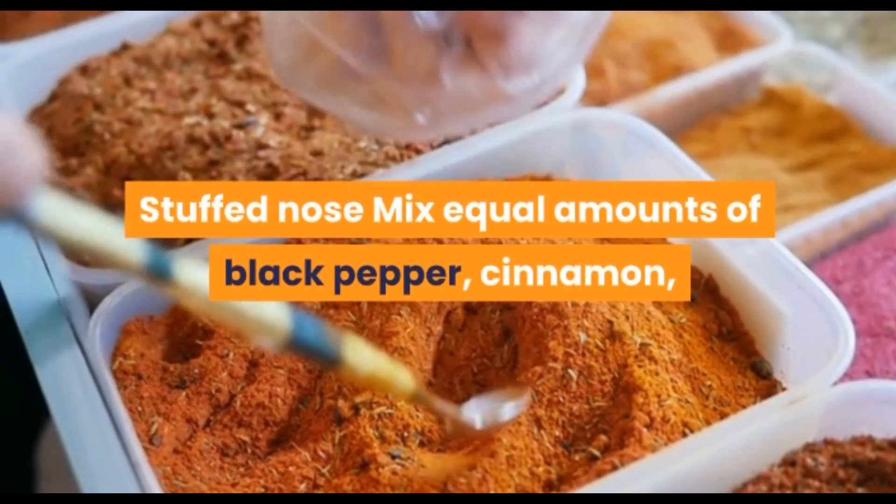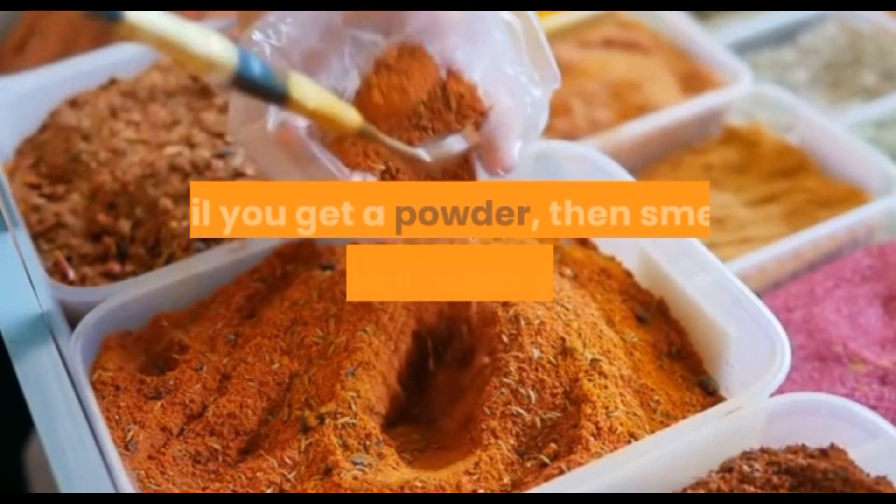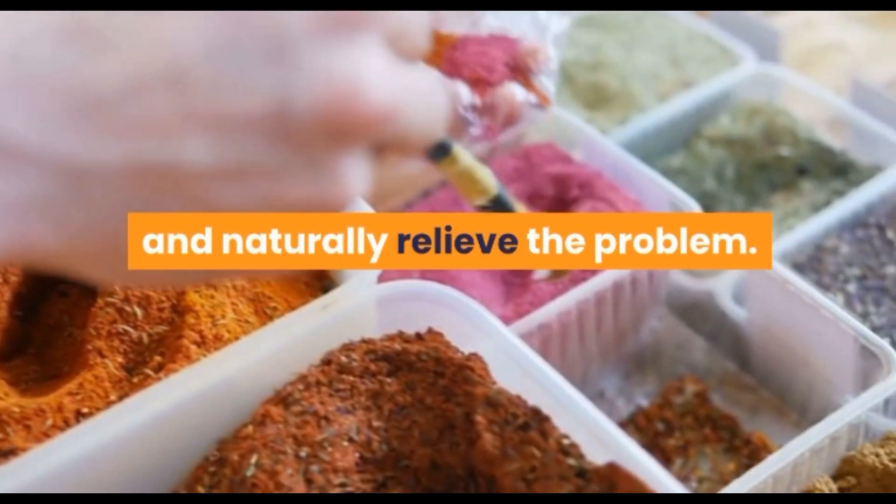Stuffy nose: mix equal amounts of black pepper, cinnamon, cumin, and cardamom, and grind them until you get a powder, then smell it slowly. It will make you sneeze and naturally relieve the problem.